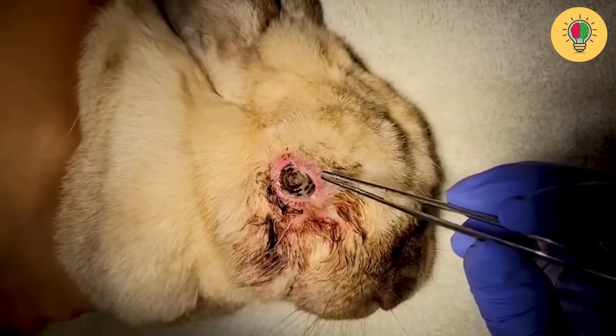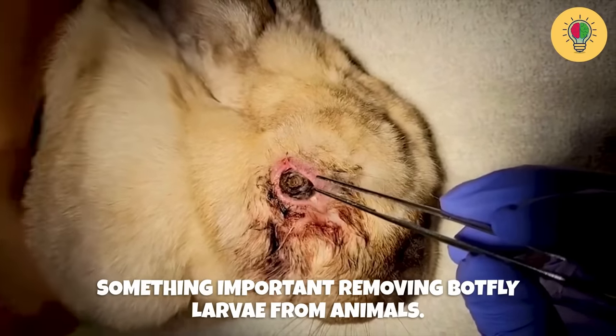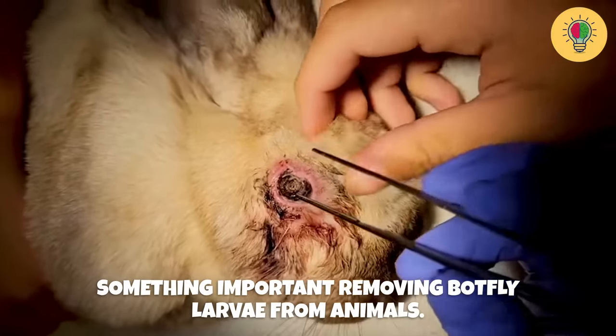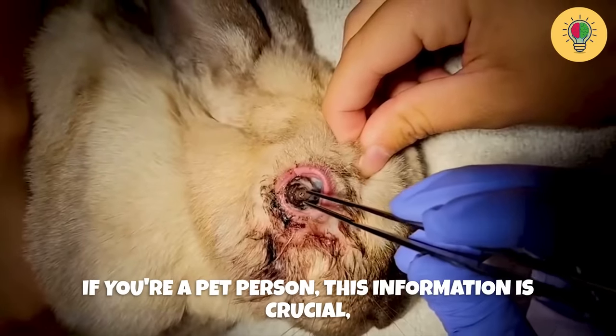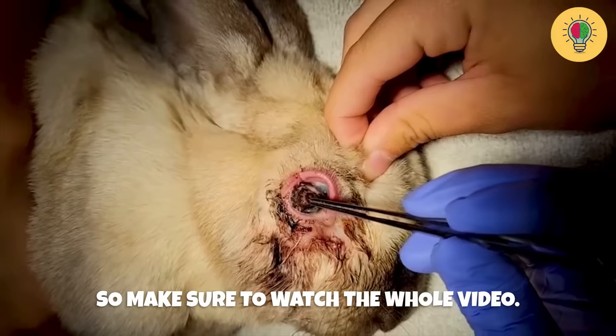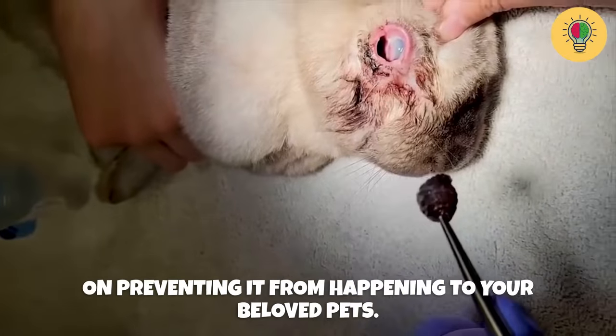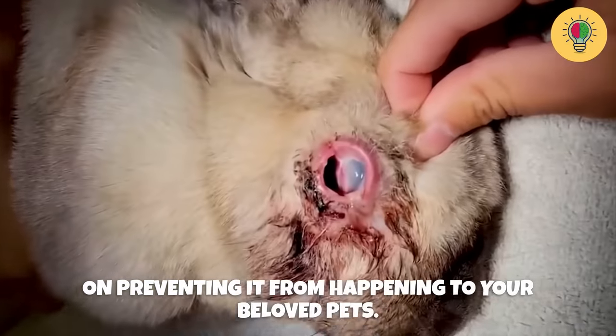Hello BetterMind family. In today's video, we're going to talk about something important: removing botfly larvae from animals. If you're a pet person, this information is crucial, so make sure to watch the whole video. I'll explain how this process works and also share tips on preventing it from happening to your beloved pets.